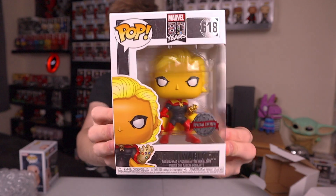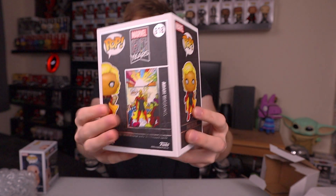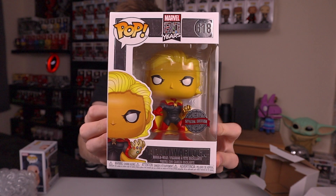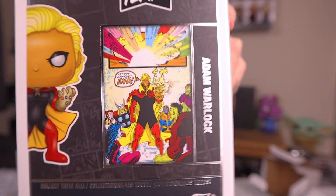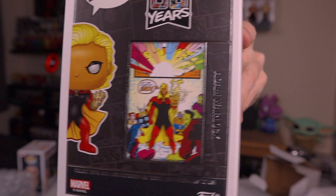The next pop is another Marvel one — this is Adam Warlock. I don't know a whole lot about this character, but he's actually got the Infinity Gauntlet there, so I'm guessing he gets all of the stones in the comics. I love these Marvel 80 Years boxes, they're just so nice, and I love the little added detail of the comic on the back from where he originates. This is him with the Infinity Gauntlet, snapping away letting the conflict end — it's a very nice pop and definitely an awesome one to get for free.